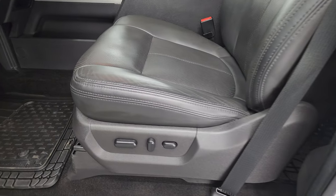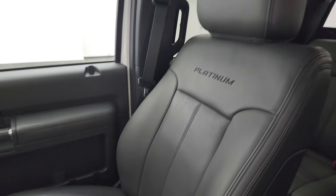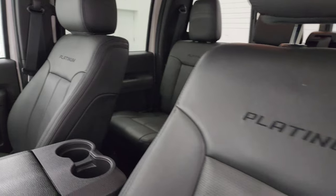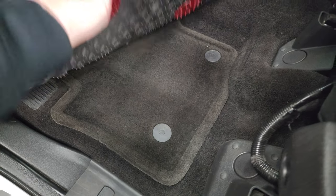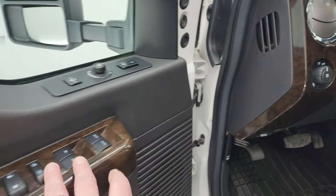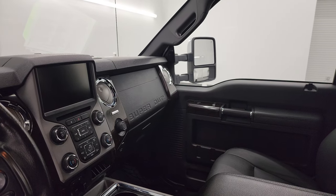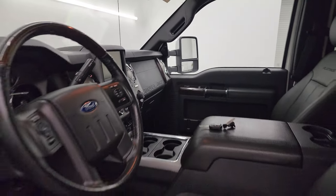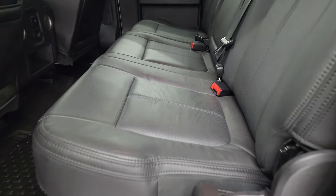Inside, the platinum package gives you the black leather bucket seats — no rips or tears on them. You get 'platinum' stitched into the backrest. Comes with WeatherTech floor mats with the factory mats underneath. Auto headlamps, power pedals, power windows, locks, and mirrors. These mirrors do power fold in — I always like showing both sides so you know both sides are working properly. The telescope feature requires the accessory to be on.